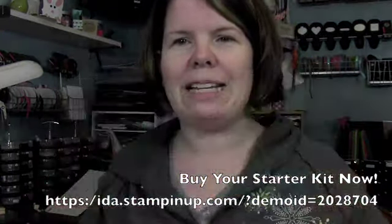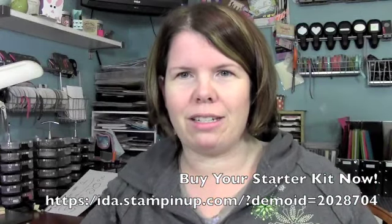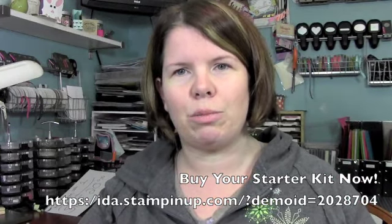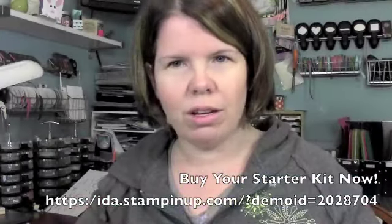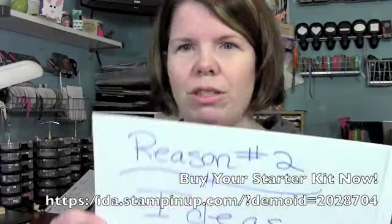Reason number 2: ideas. You get a bi-monthly magazine, you're going to get access to Stampin' Connection, you're going to get connected with other demonstrators and be able to share ideas. Even just on our team thing on Facebook, we post samples, we're chatting about stuff.